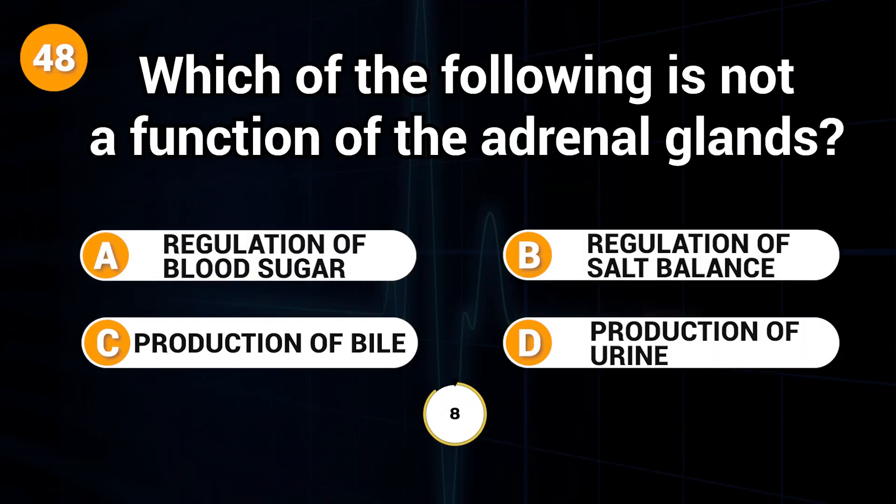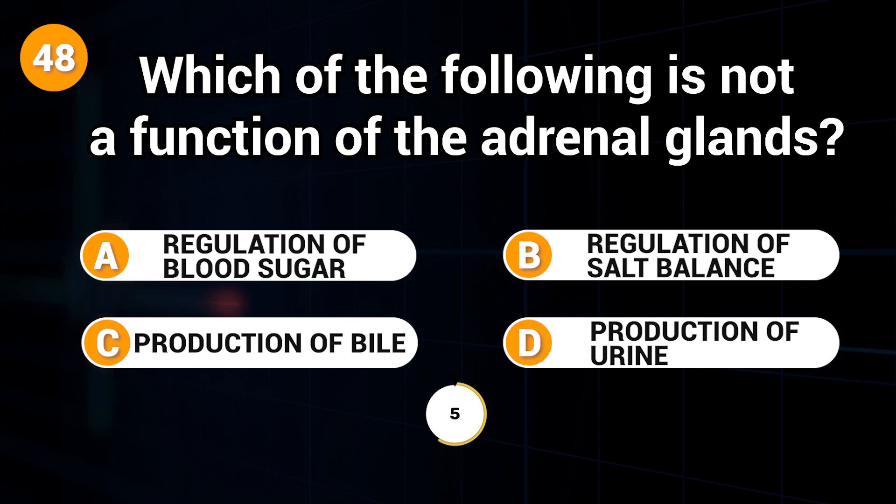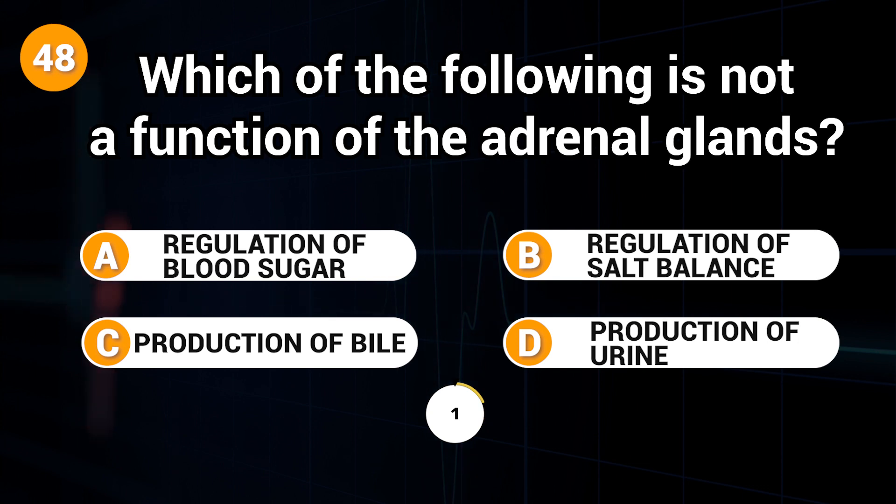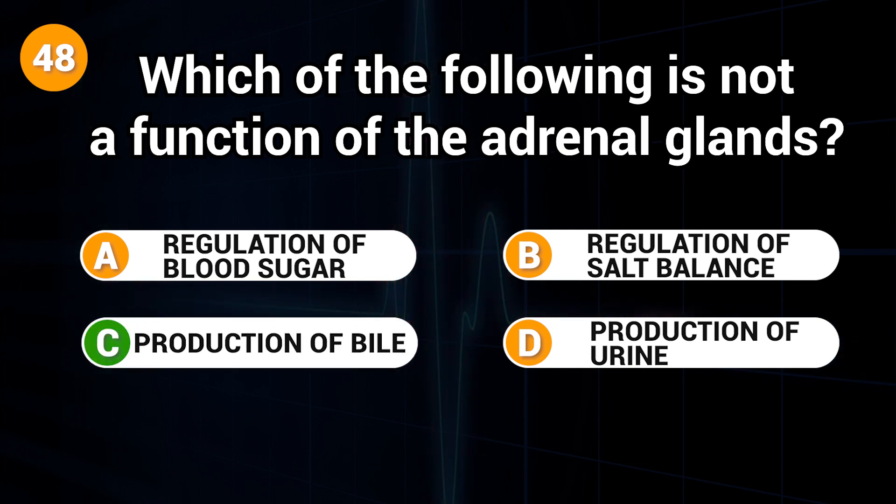Which of the following is not a function of the adrenal glands? Answer: C. Production of bile.